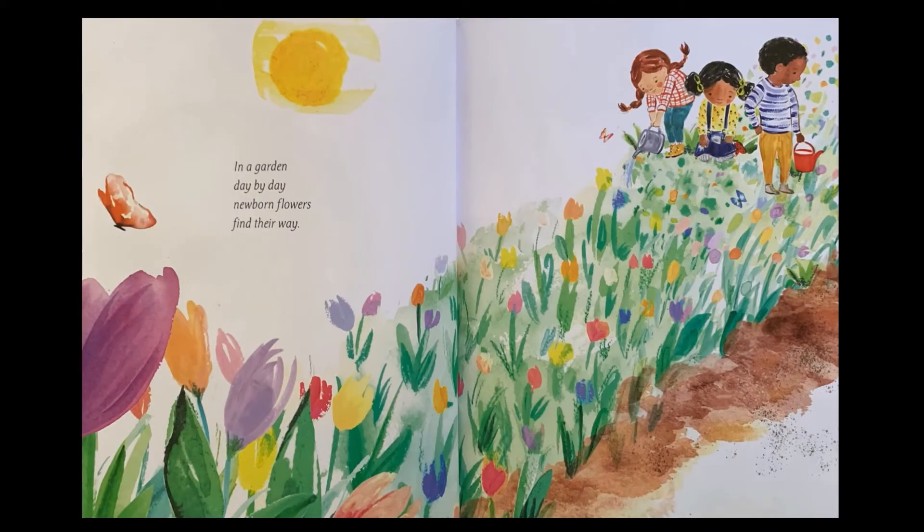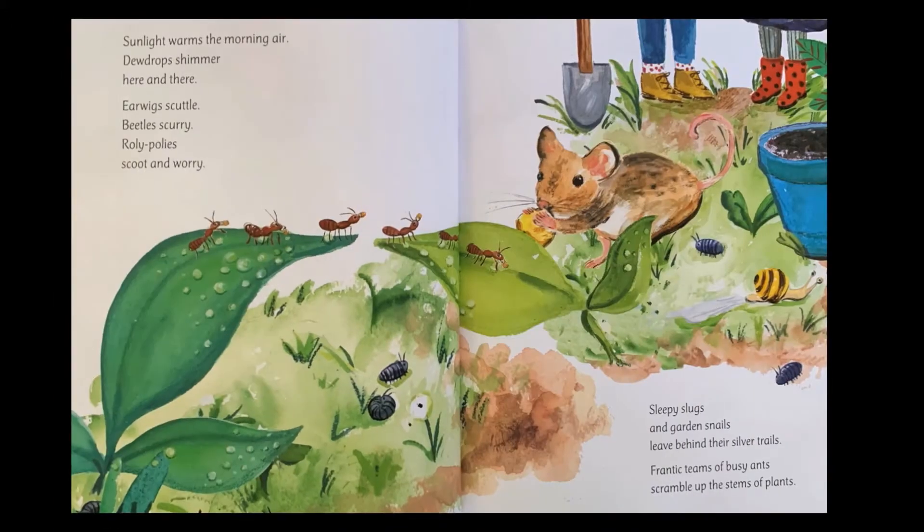In a garden, day by day, newborn flowers find their way. Sunlight warms the morning air, dew drops shimmer here and there. Earwigs scuttle, beetles scurry, roly-poly scoot and worry. Sleepy slugs and garden snails leave behind their silver trails.